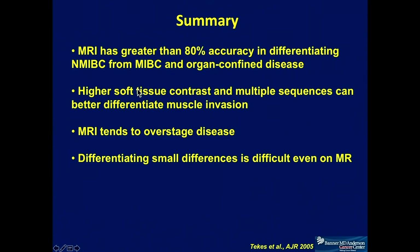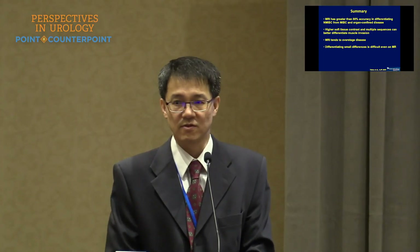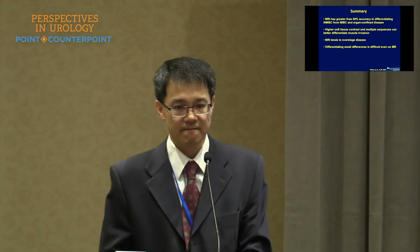In summary, MRI has greater than 80% accuracy in differentiating non-muscle invasive disease from muscle invasive disease and for organ-confined disease. The higher tissue contrast of MRI and the multiple sequences available can definitely help better differentiate muscle invasion. However, MRI tends to overstage disease, and small differences are also difficult for MRI to differentiate. Thank you for your attention.